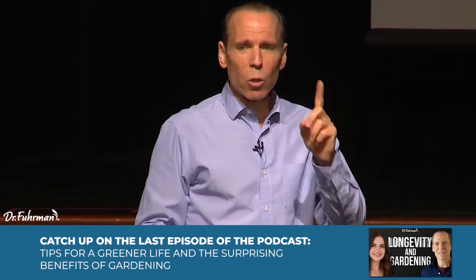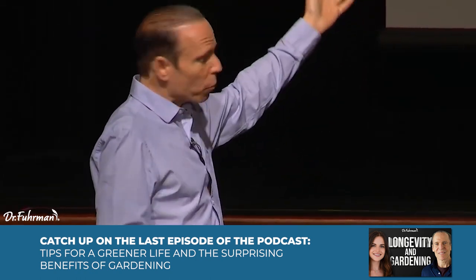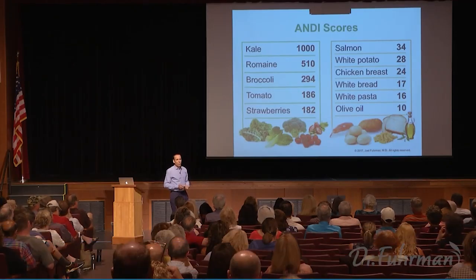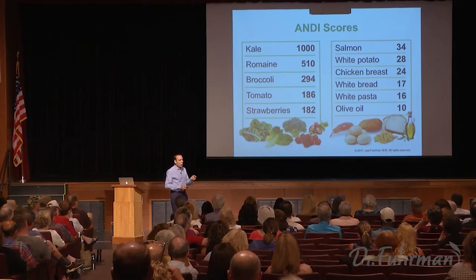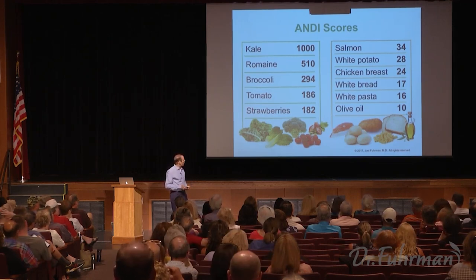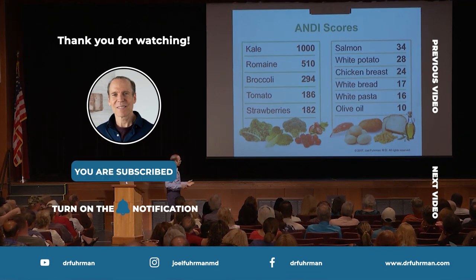I took those government numbers and added up all 36 different nutrients into one number based on an equal caloric portion of food. As you can see — I've put some of those foods on the board here — colorful produce has between 20 and 50 times as much nutrients as most processed foods and animal products. The lowest on the board is oil, because oil is a processed food with no nutrients — it's just empty calories.